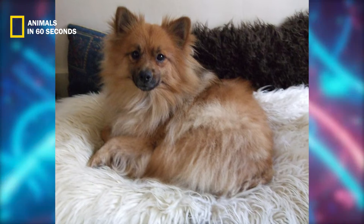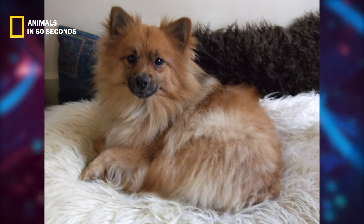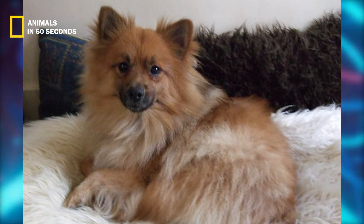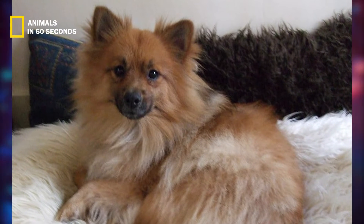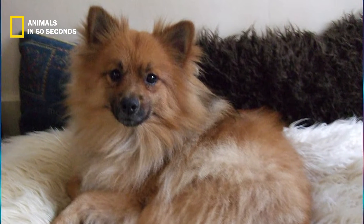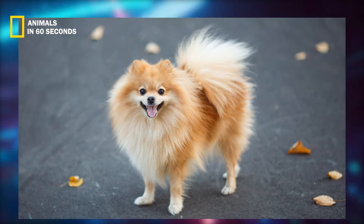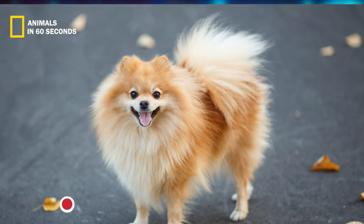This dog frequently exhibits luxating patella, which indicates that the knee joint dislocates the moment the puppy begins to hobble. This issue is obvious. Progressive retinal atrophy can occasionally happen and cause blindness.